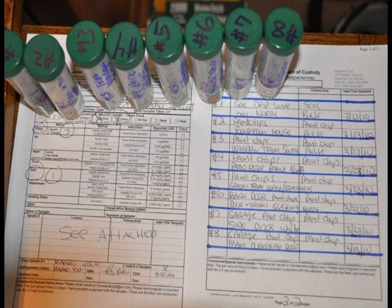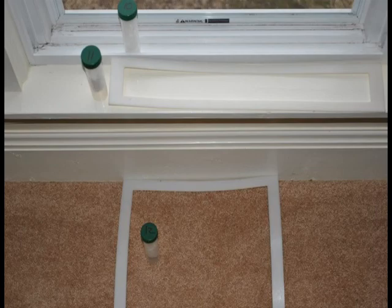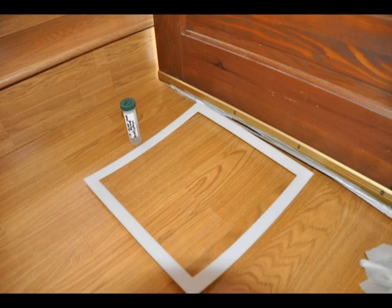Most inspectors like to keep the dust testing simple and standard. All bedrooms need to have one dust sample taken from the window troughs, one dust sample taken from the window sills, and one dust sample taken from the floor. If you have four bedrooms, that would be 12 dust sample tests.